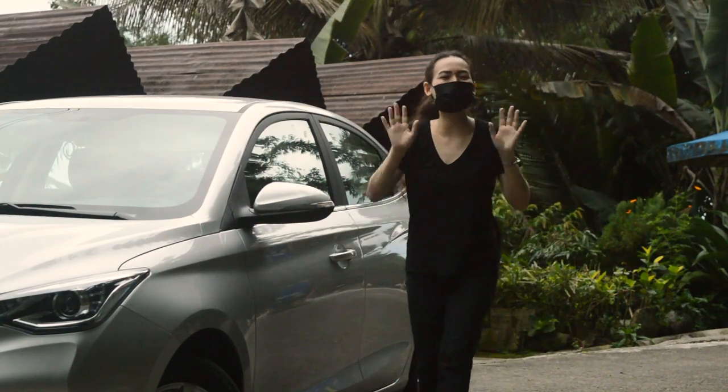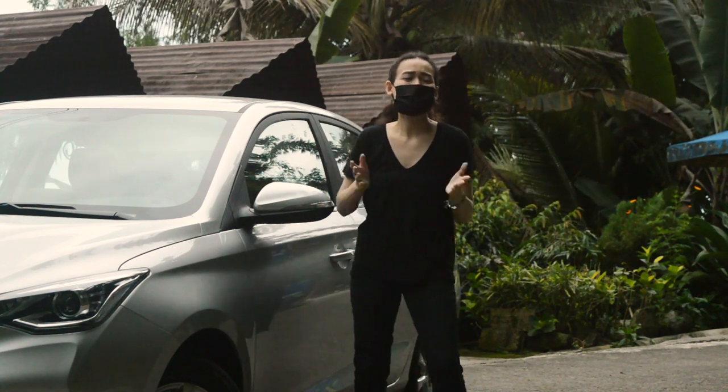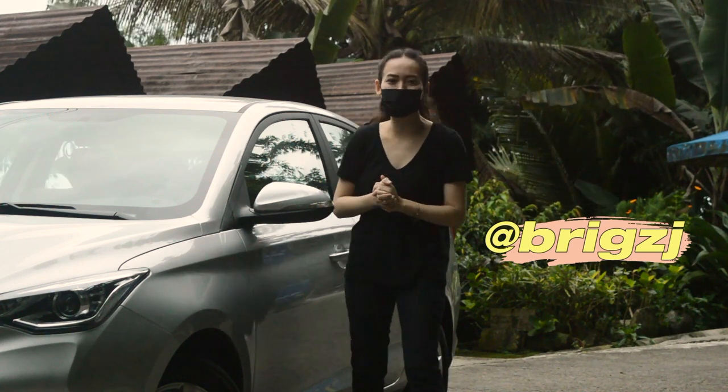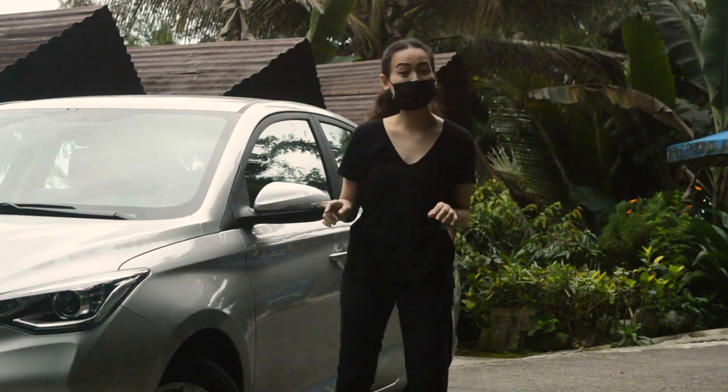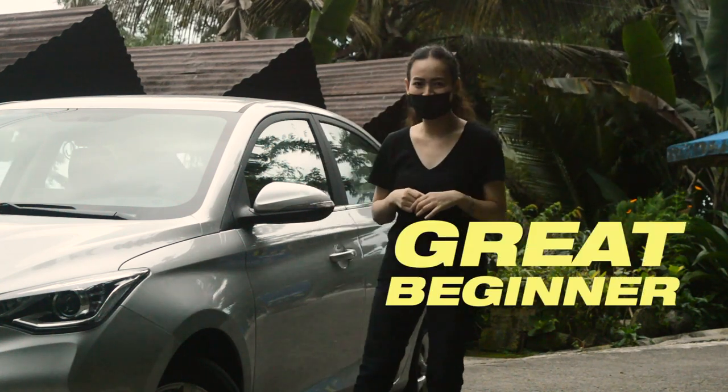Hey guys! Kamusta? Hello from Cebu. I hope you are well and staying healthy. It's Jess and thanks so much for clicking on this video. It's going to be an exciting one because as you've seen from our title, we will be learning about a great beginner car.